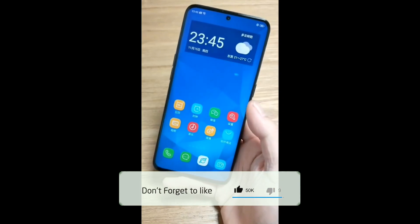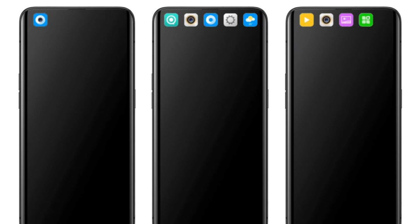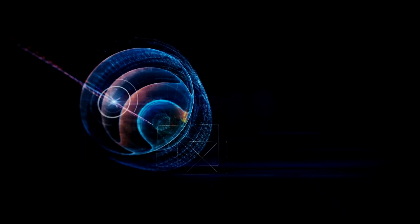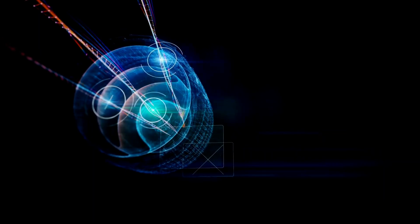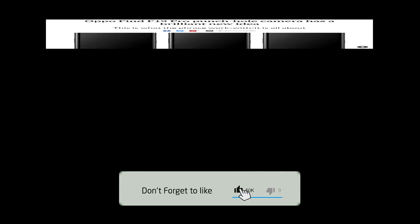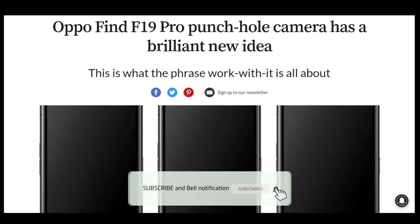Is baar officially Oppo F19 ka kuch patent file kiya hai jahan pe aap ek punch hole display deekh payenge aur is phone pe dekhenge 10x optical zoom ke saath. The leaked pictures highlight a horizontally aligned dual camera setup on the back and a punch hole display on the front.